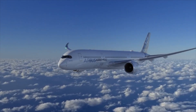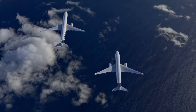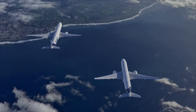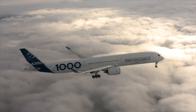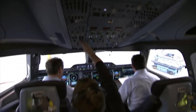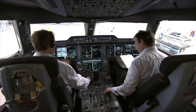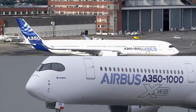The Airbus A350 family is the newest and most efficient family of widebody aircraft Airbus has ever done. It consists of two key variants: the -900 and -1000. Both offer long-range capability, both offer similar cockpits and type ratings, and both offer 25% lower fuel burn than the 777. What then are the differences?